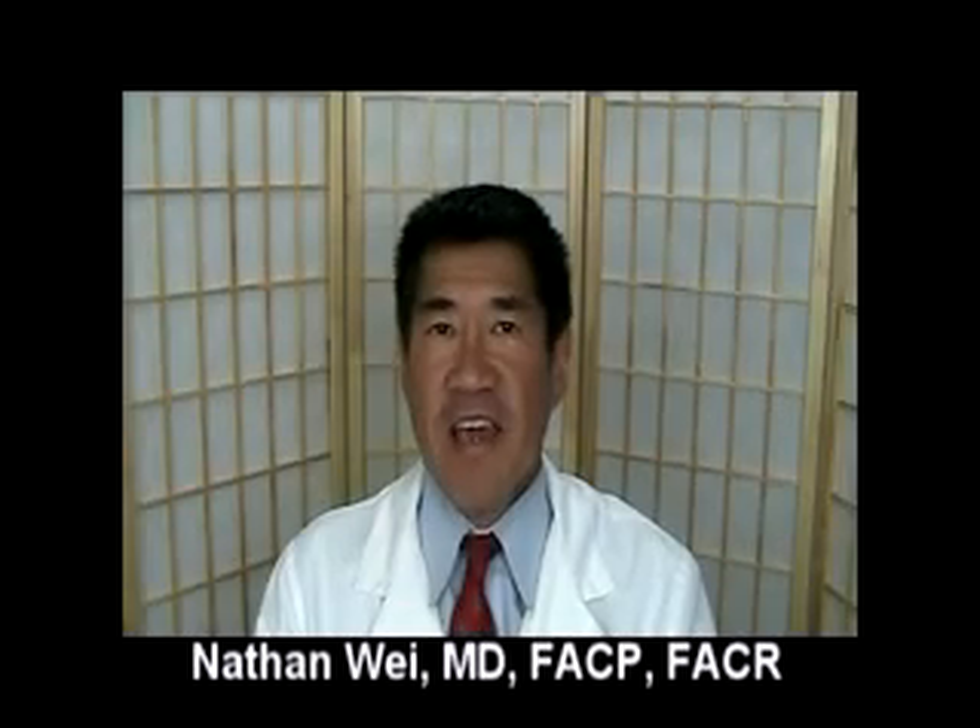Hi, this is Dr. Nathan Way. In a previous blog I talked about rheumatoid factor and I mentioned a test called anti-CCP. Anti-CCP stands for anti-cyclic citrullinated peptide antibody and is a new blood test to help doctors confirm a diagnosis of rheumatoid arthritis.